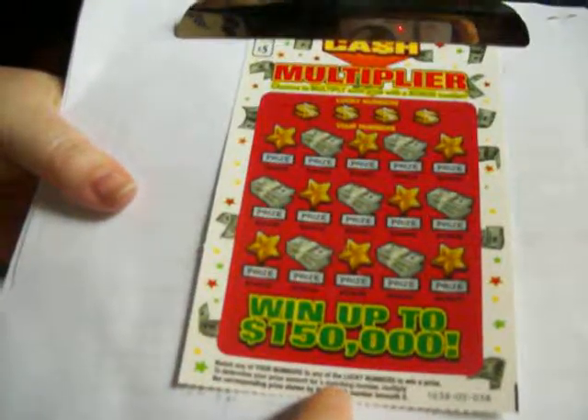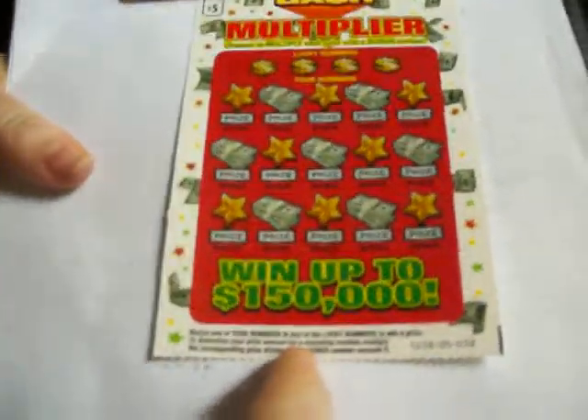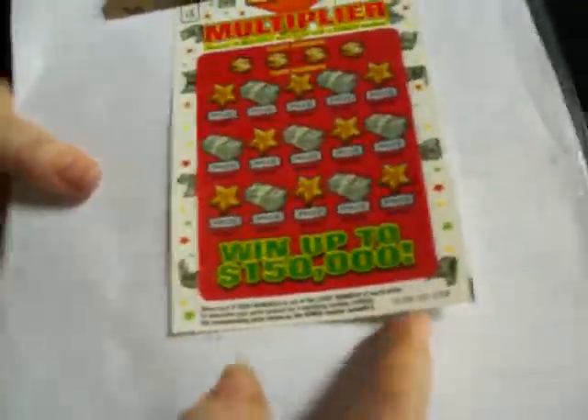Match any of your numbers to any of the lucky numbers to win the prize. To determine your prize amount for the matching number, multiply the corresponding prize shown by the bonus number beneath it. Ooh, fascinating. Overall chances of winning are 1 in 4.29.